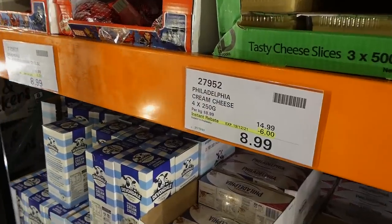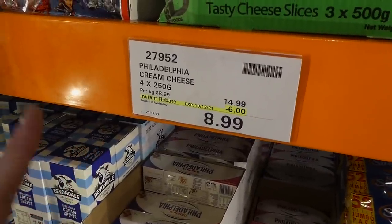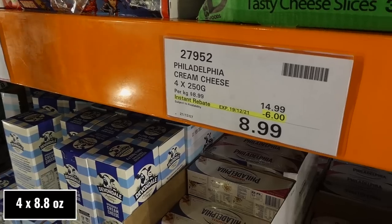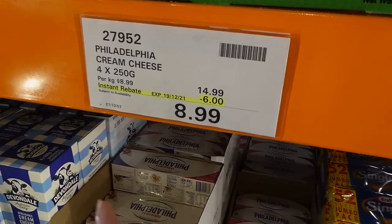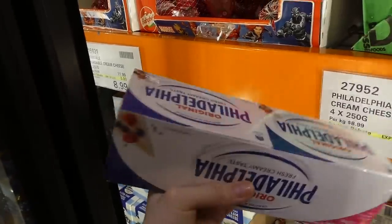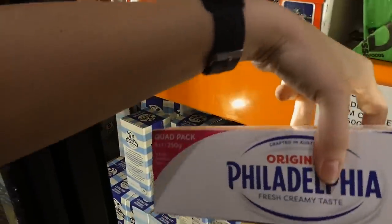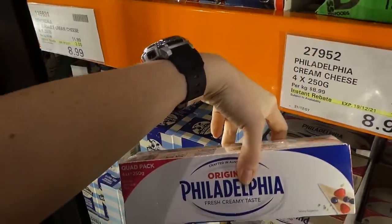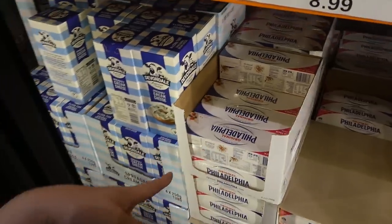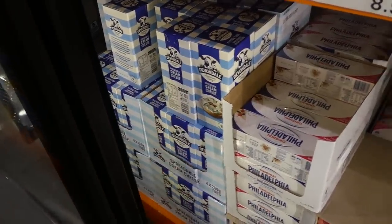Right beside it for the same $9 price is Philadelphia cream cheese — four 250-gram blocks — but with $6 off instead of three, so the base price is higher. These are the 8-ounce rectangle sticks — the original ones we use for cheesecake, bagels, and everything. I definitely prefer the taste of Philadelphia cream cheese, but I might buy one of each next week and compare them.